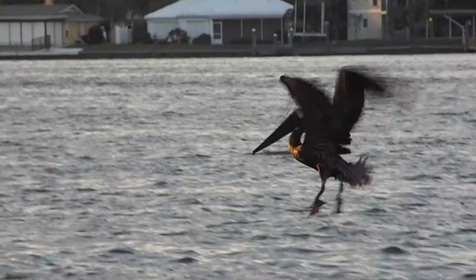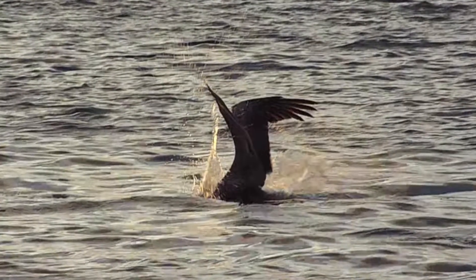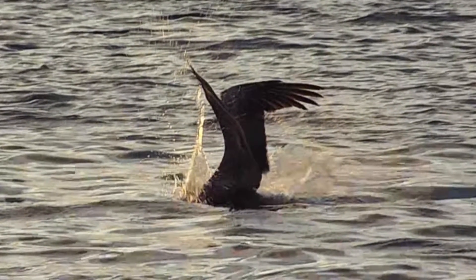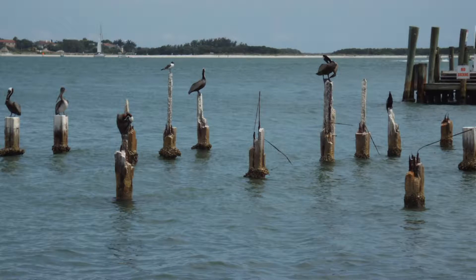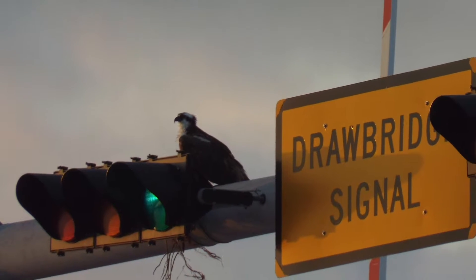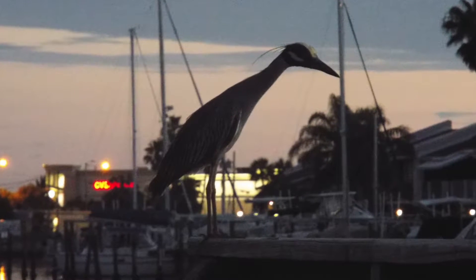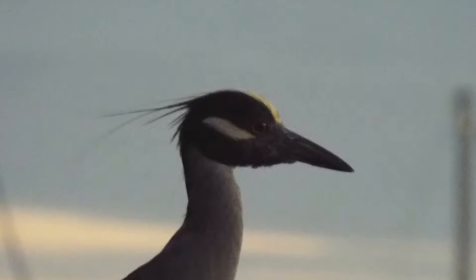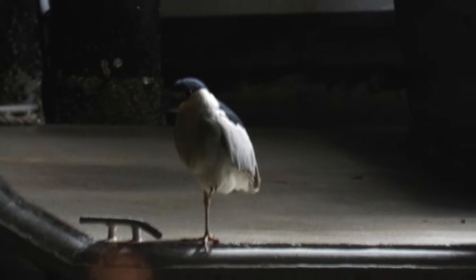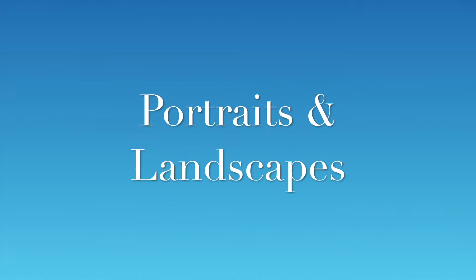And some still shots of some birds — pelicans, more pelicans, seagulls, cormorants, osprey — and this cutie sweetie, and this sweetie cutie.